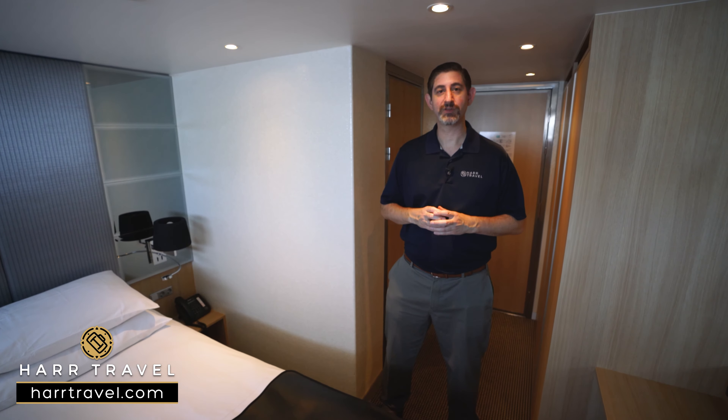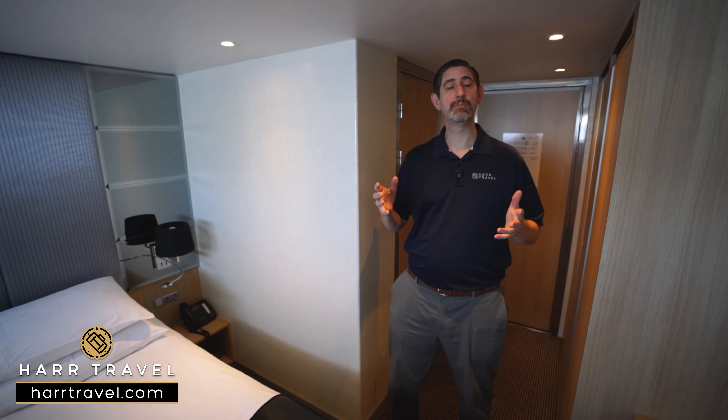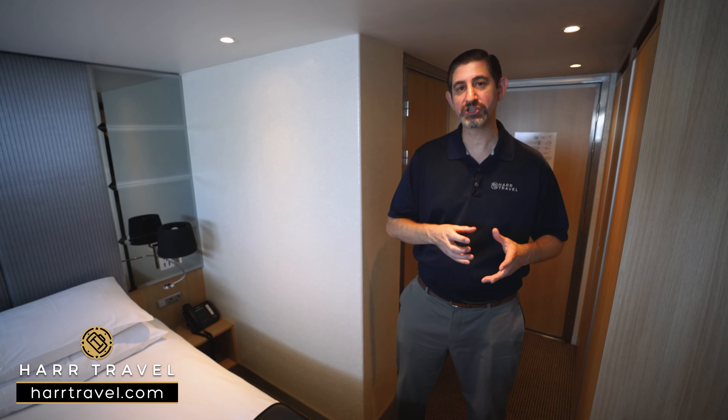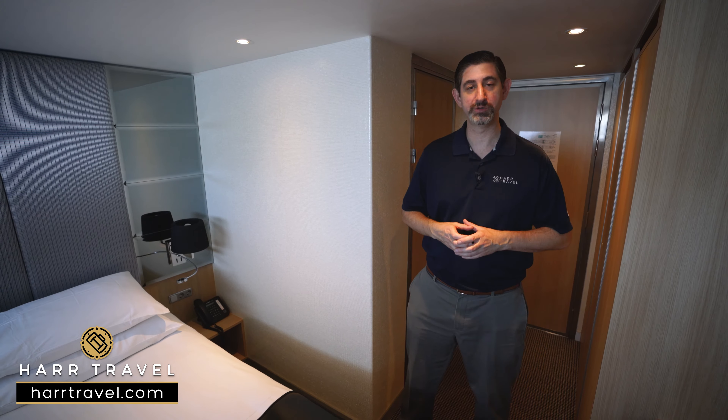Greetings everyone, this is Danny from hardtravel.com, your luxury river cruise experts, and today I'm on board the beautiful Scenic Opal. This is one of Scenic's spaceships — you have an incredible amount of space here on board and true all-inclusive luxury.